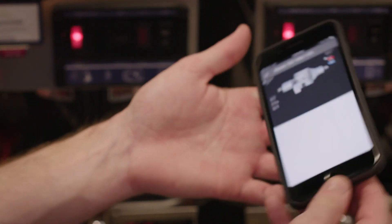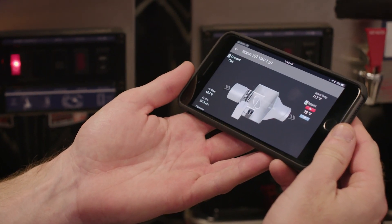Servicing is easier too. With remote access, you can diagnose and fix some issues without ever sending a truck.